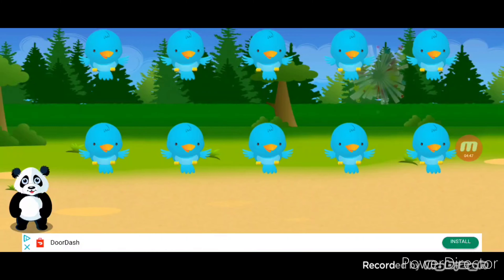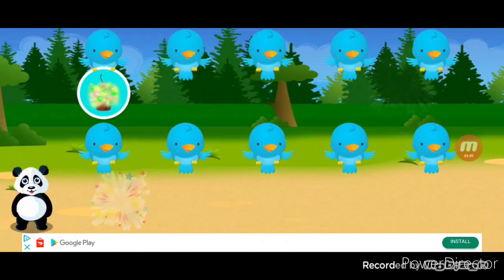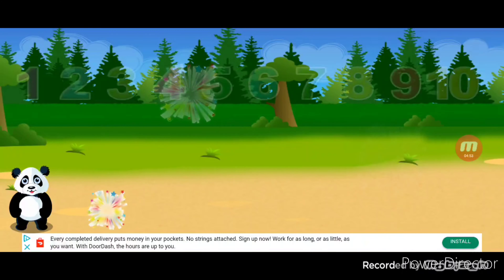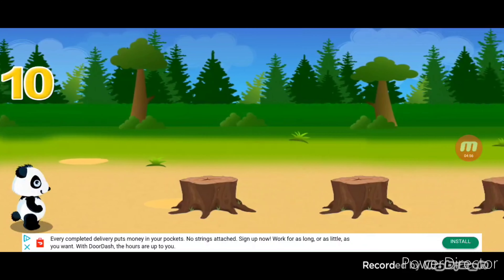You earned a sticker. Let's count your stickers. One, two, three, four, five, six, seven.